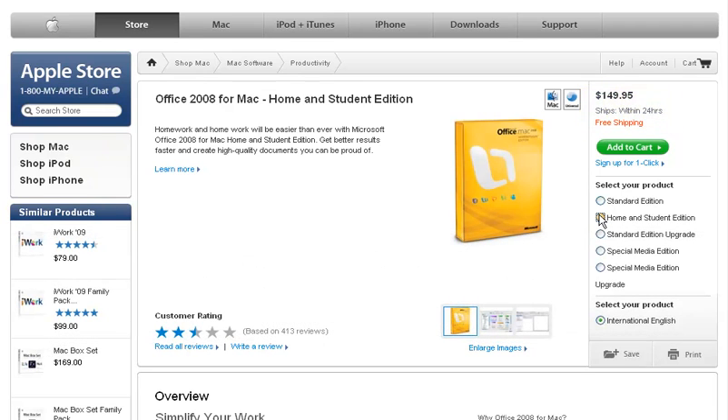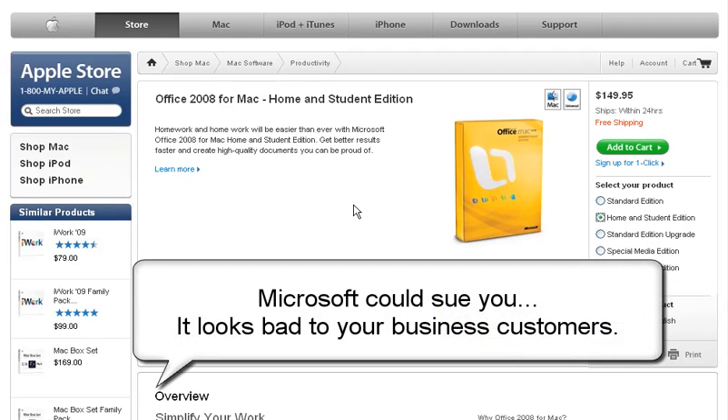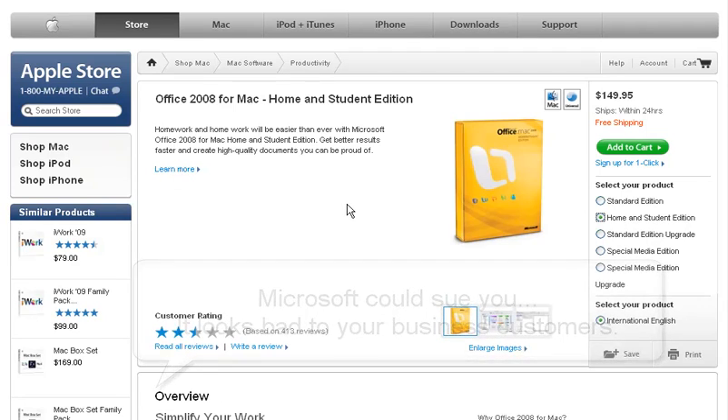You may be thinking you'll just get this Home and Student Edition, but in terms of licensing you would be out of compliance. I have an even better suggestion: instead of buying Office 2008 for Mac.